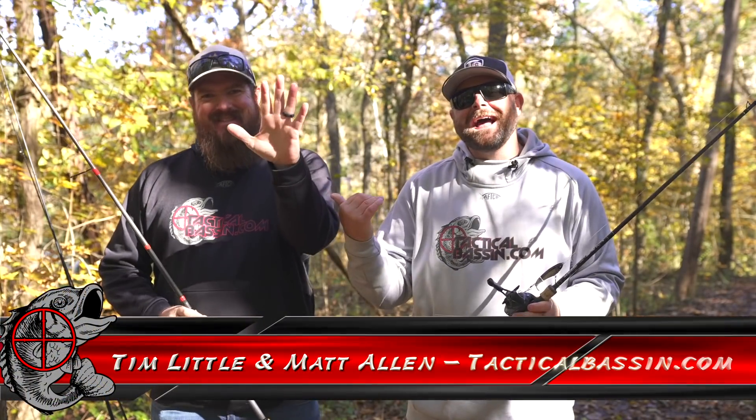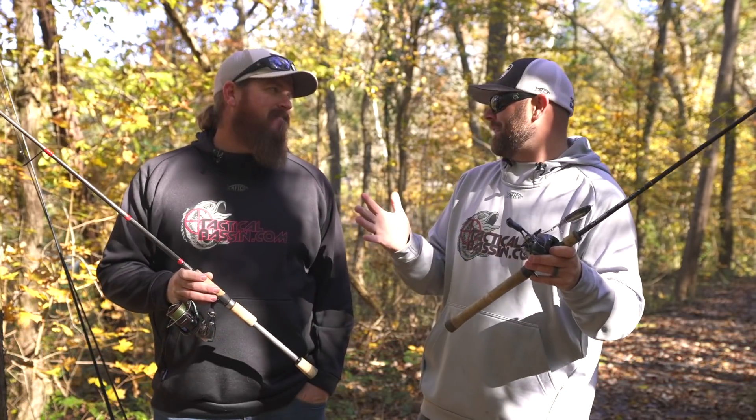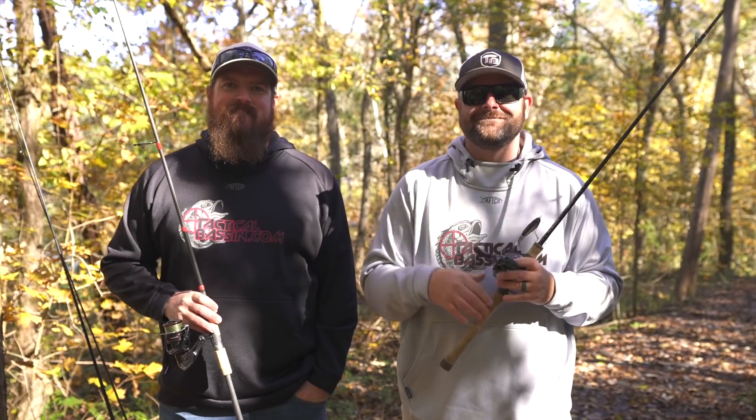What's up guys? Tim Little, Matt Allen. Welcome back to Tactical Bassin. Today's video is buyer's guide number four or five — $500 combos, rod and reel combos that fit in that $500 price point. Let's go.